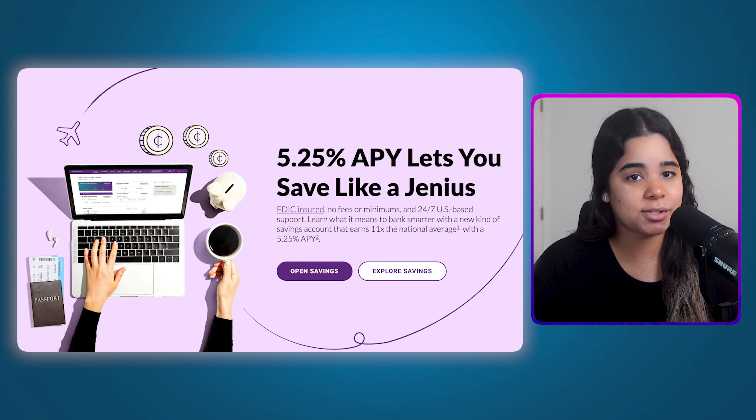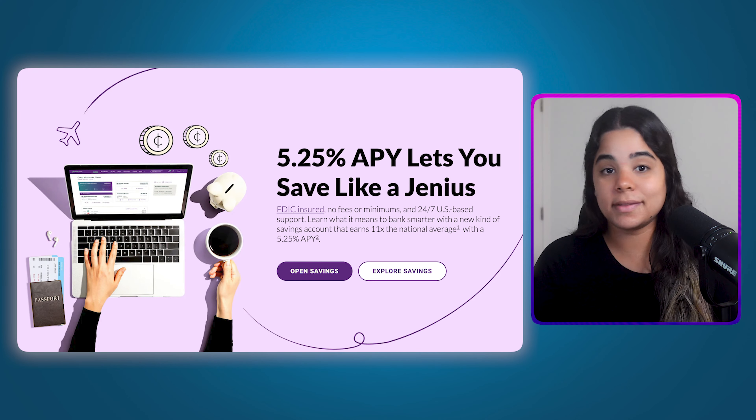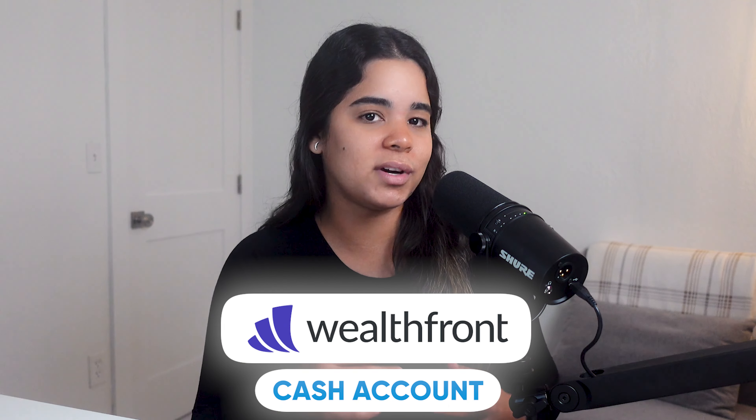So if you want one of the highest interest rates around without any fees or minimums and you're okay with waiting for their mobile app, this account could be a great option. But if you want more benefits beyond no fees and a high interest rate, the next bank on the list might be a better fit — and that's the Wealthfront cash account.